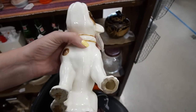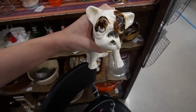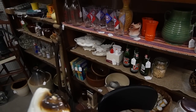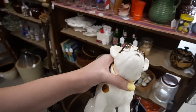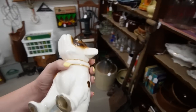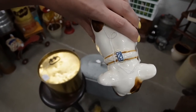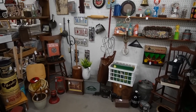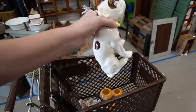Check out this guy — how much is he? $18, Czechoslovakia. I love his face — I just happened to look behind me and he was staring at me from the shelf. He's fantastic. He's got a little mark on his collar there. I'll stick this in here.